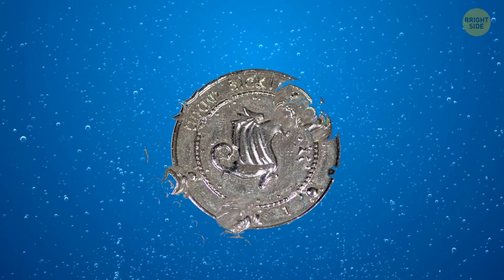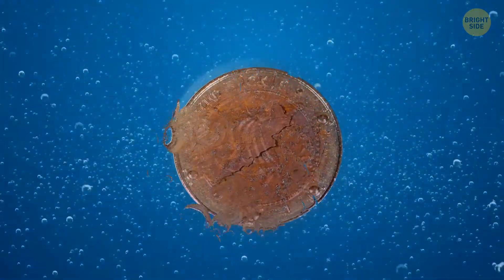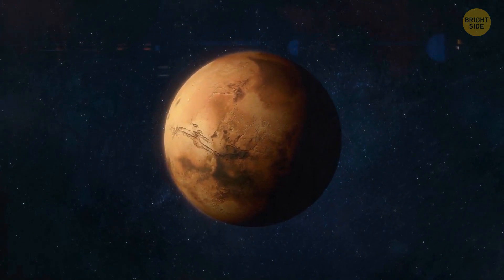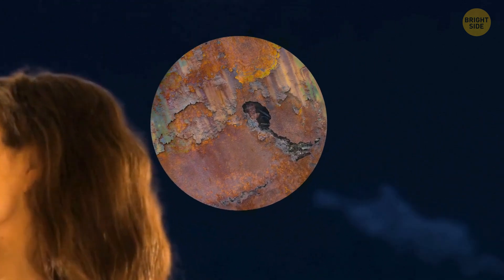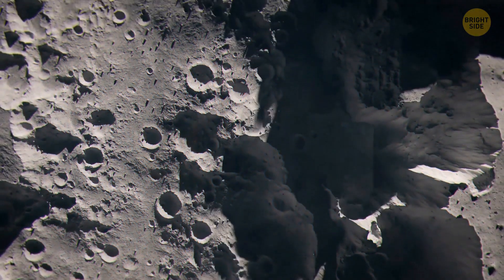Rust forms when iron reacts with oxygen and water. It's common even on Mars — the planet's trademark color comes from rust that's been there for a very long time, which is how the red planet got its nickname. Normally, you wouldn't say the moon is a place that would rust easily, since it's dry and doesn't really have an atmosphere.